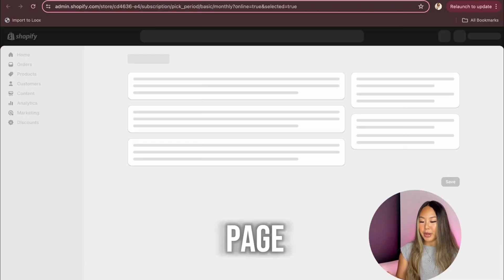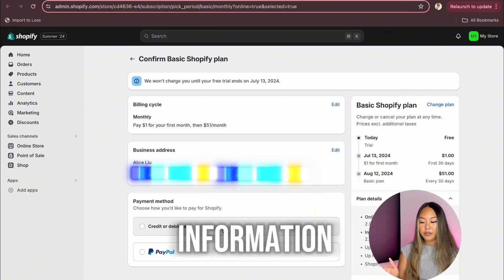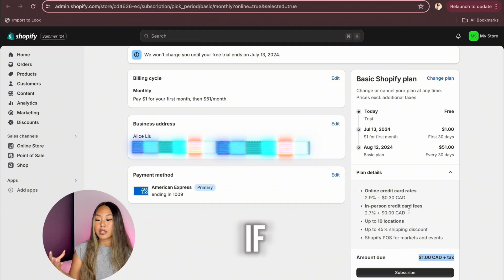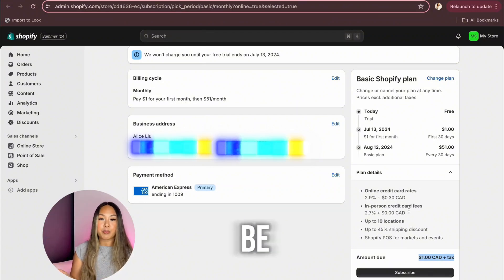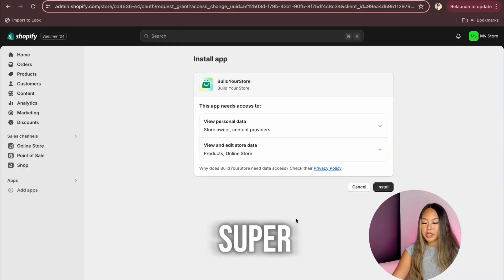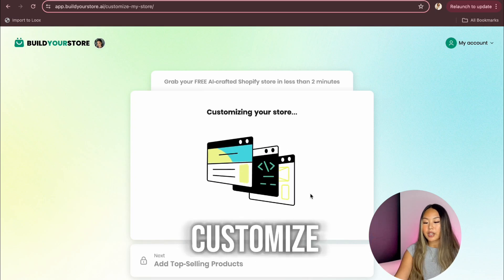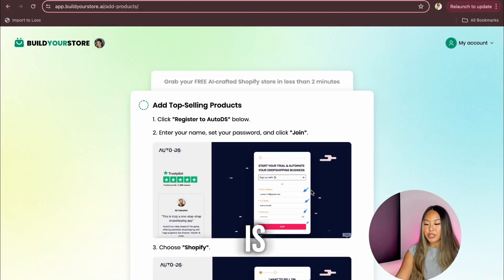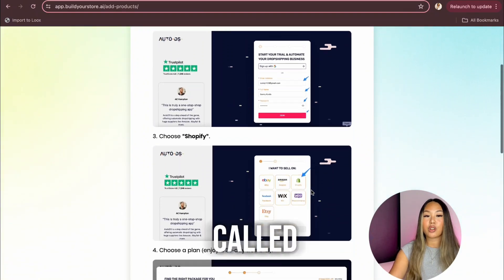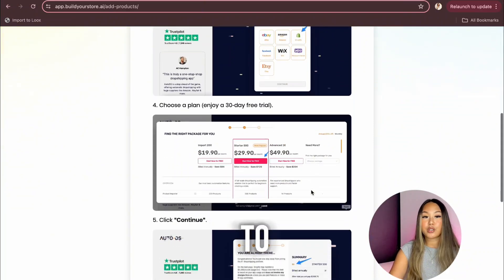Click Subscribe and we're back. It's telling us to install the Build Your Store app — just two clicks of buttons and you're done. Once you get here, click Customize My Store. Now it's taking us to the next step, which is adding top selling products. This part is really cool because they're going to connect you with a great dropshipping supplier called AutoDS. Instead of manually importing products from AutoDS to your Shopify store, it just does it for you and gives you the top selling winning products of your niche.